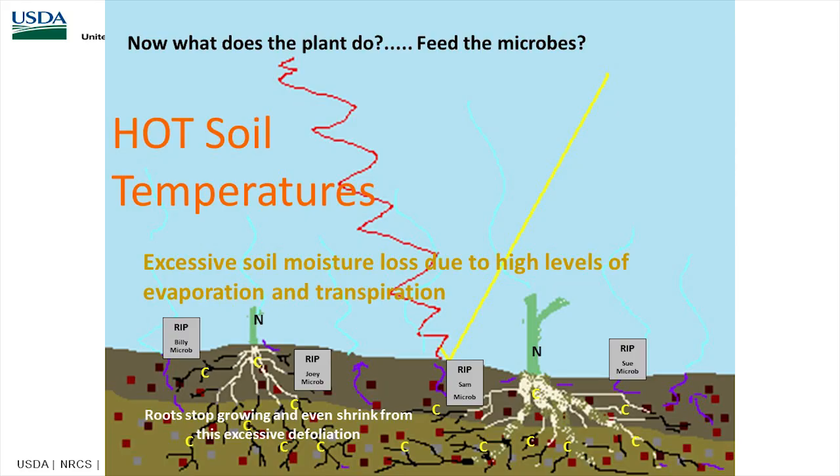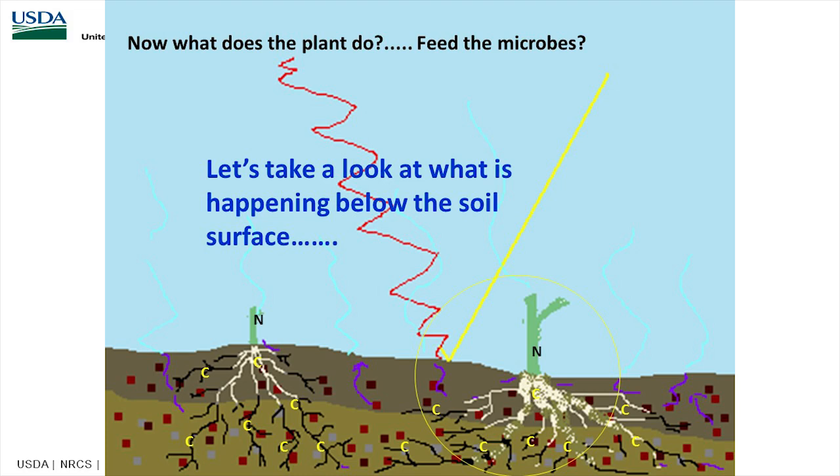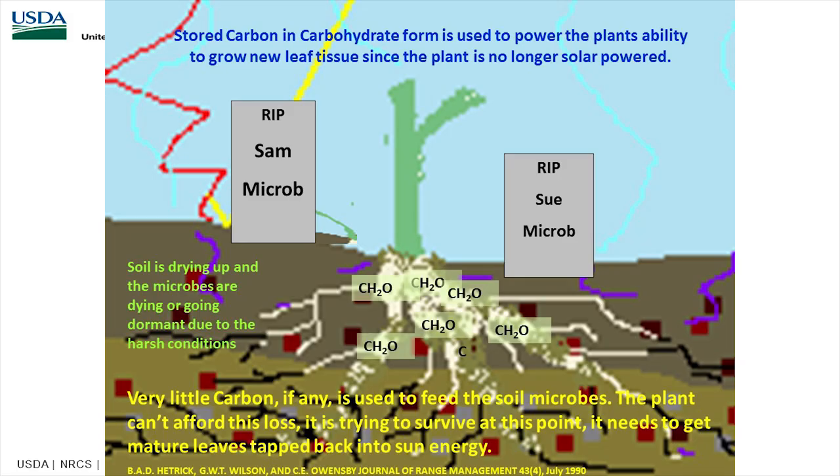With very low leaf area, the microbes die because there's a lack of carbon being exuded from the roots. We have biologically dead soil starting to occur, with the grass just trying to survive — holding onto all its carbon, no longer cycling carbon, and the soil biology basically shuts down. Below the soil surface, you have all this carbon tied up in the plant and not being shared, so there's very little carbon exchange, and the soil microbes die off.